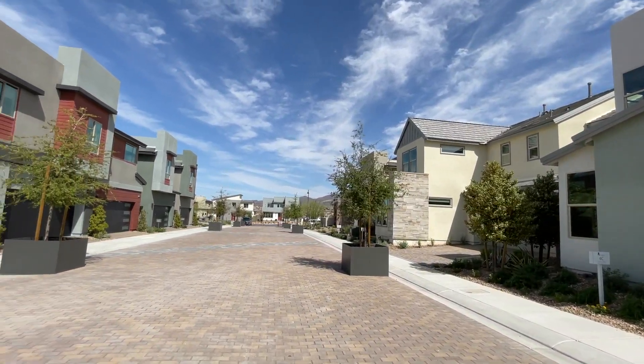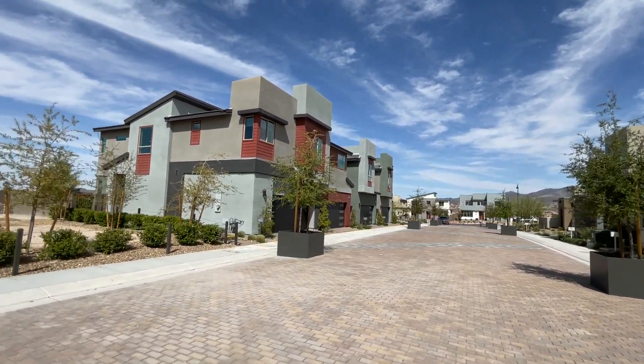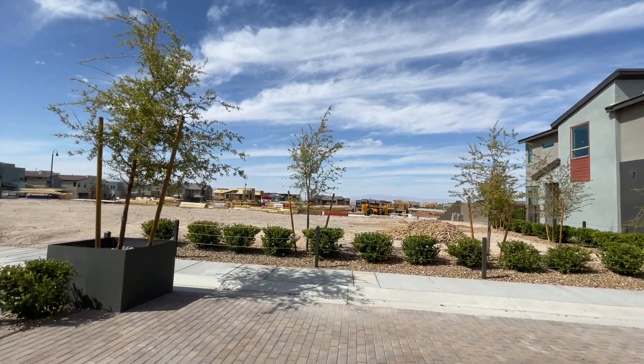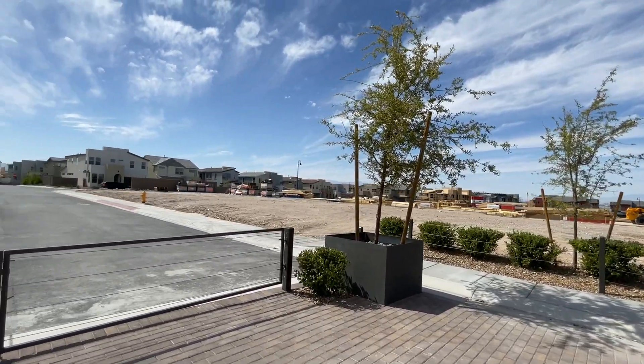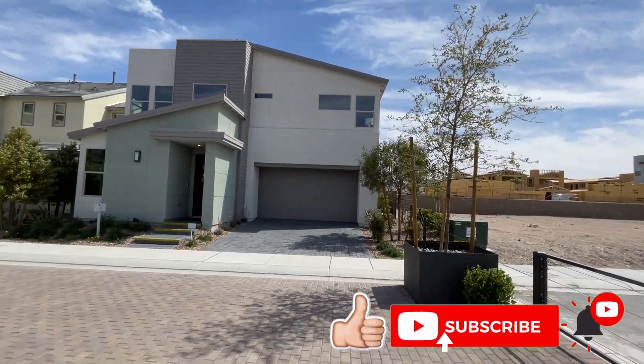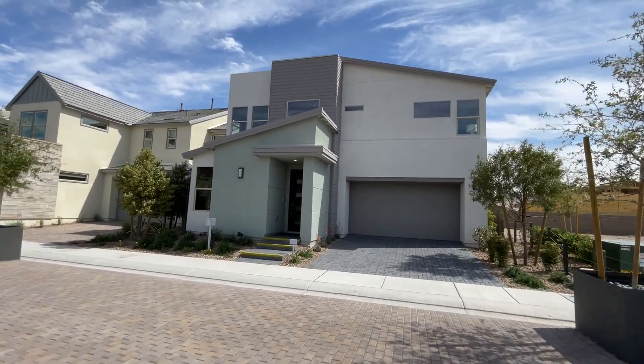Inspirada is a master-planned community down in the south of Las Vegas. Technically it is Henderson — it's part of the city of Henderson — but I just consider this also as Las Vegas because living in Henderson is just like living in Las Vegas.